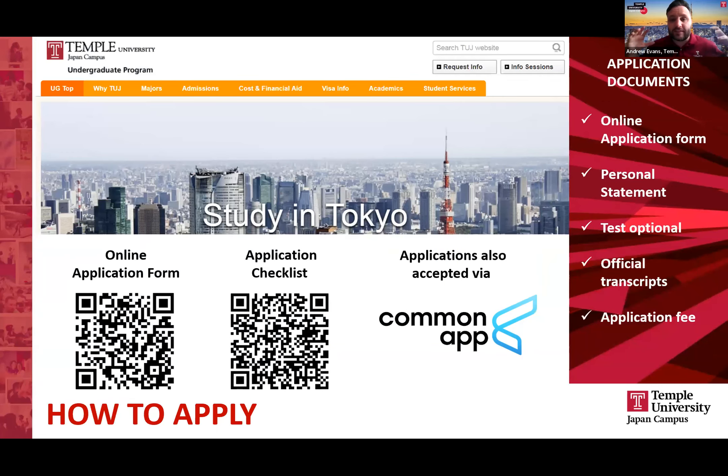The application process is very similar to most college applications. You'll complete an application form, we'll ask for your transcripts, and we are test optional. There is an application fee, and it's rolling admissions. Once you've completed your admissions application, we will send you a decision in approximately four weeks.